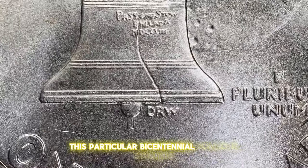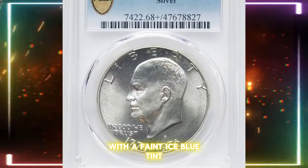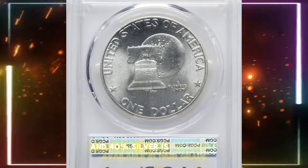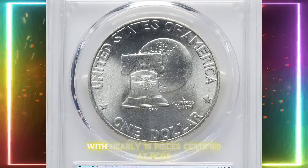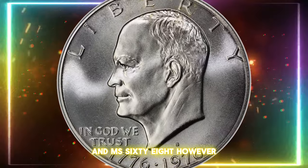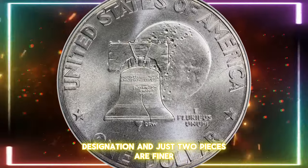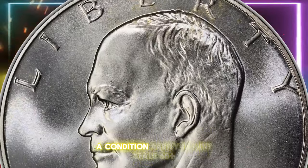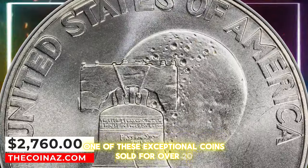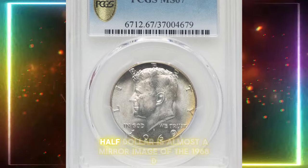This particular Bicentennial dollar is stunning, boldly struck, and pristine, with a faint ice-blue tint enhancing its brilliant surfaces. The 1976-S in 40% silver is relatively available in high grade, with nearly 1,500 pieces certified at PCGS in MS68. However, only nine of these coins have the coveted PLUS designation, and just two pieces are finer. A condition rarity in Mint State 68 PLUS, one of these exceptional coins sold for over $2,700 at Heritage Auctions.